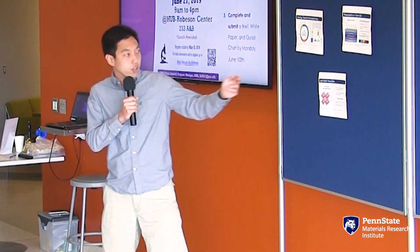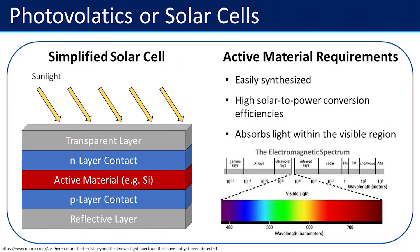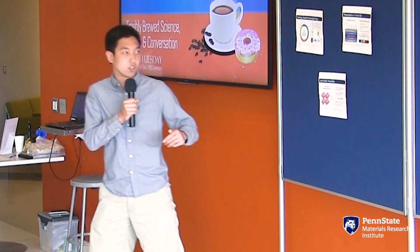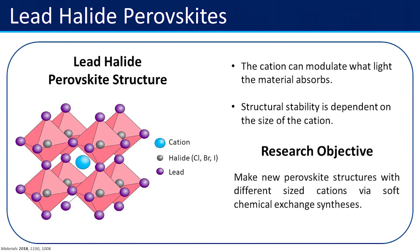In our lab we are interested in looking at different active materials. These active materials need to be easily synthesizable, have high solar-to-power conversion efficiencies, and ideally absorb light within the visible range. While silicon is highly studied, other emerging classes of materials have been proposed, one of which is lead halide perovskites, shown in the structure here.